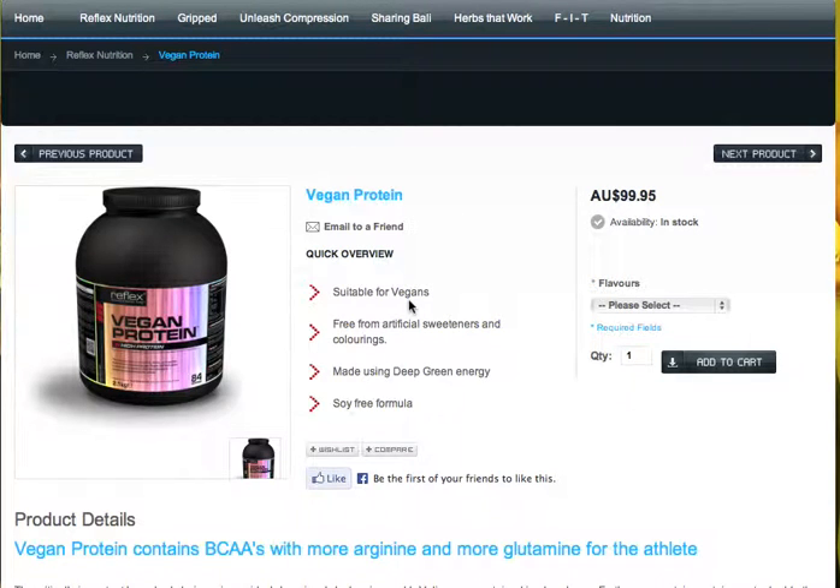Vegan protein today seems to be one of our biggest movers, as some of you are utilizing it with your 7-day detox plans and nutrition programs. I'm just going to cover some really important things about the vegan protein because it is a stand-alone product within the Reflex range in terms of how it's manufactured and what products are used in it.